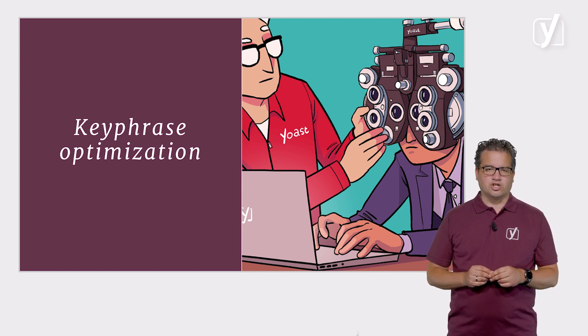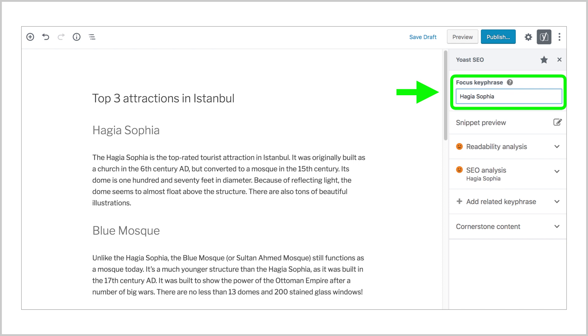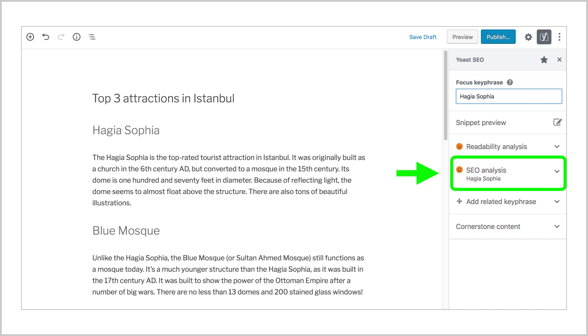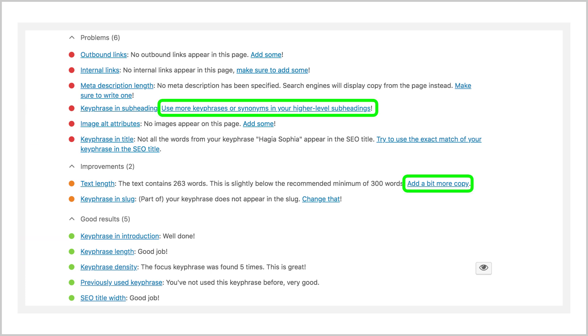We help you check whether your text is well optimized for your keyphrase. Let's see how this works. If you use our plugin, you will find Yoast SEO here. After you enter your keyphrase, we run a check on your content. We check, for example, how often you've used your keyphrase and whether you've used them in the right spots.